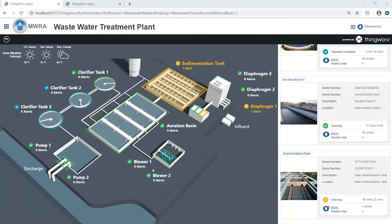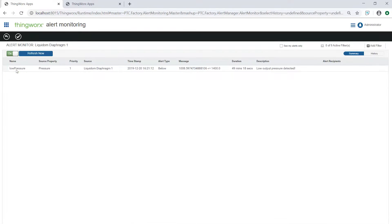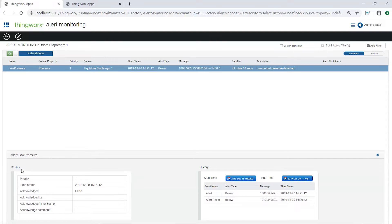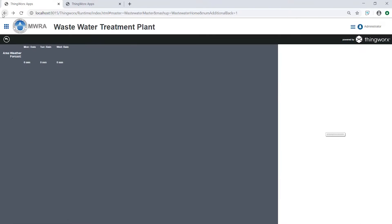To monitor the entire enterprise's performance, ThingWorx provides an operational overview of the plant — from the intake of raw wastewater via the influent pipes, through the sedimentation and aeration processes, through the three clarification tanks, to the eventual discharge of treated water. Machine performance data and sensor data tracking can trigger alerts and notifications. In our dashboard, we see the status of diaphragm one has changed from green to yellow. We can select the alert link on diaphragm one to view alert details and the compressor's alert history.